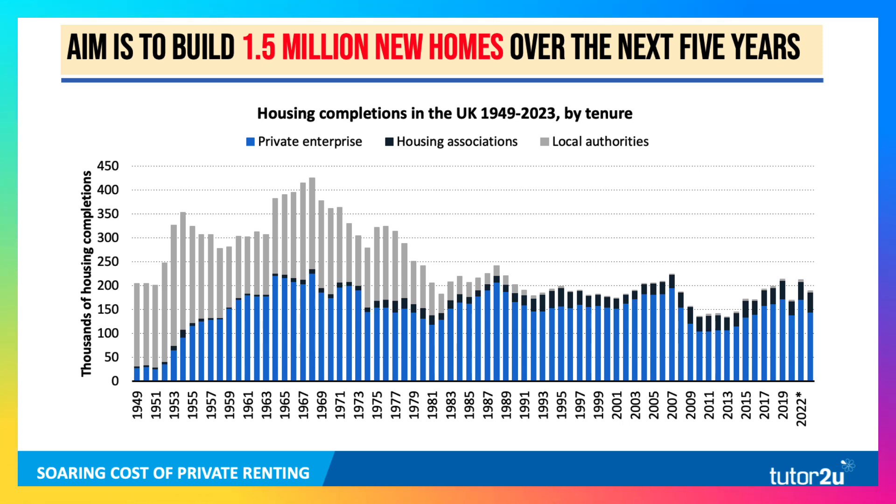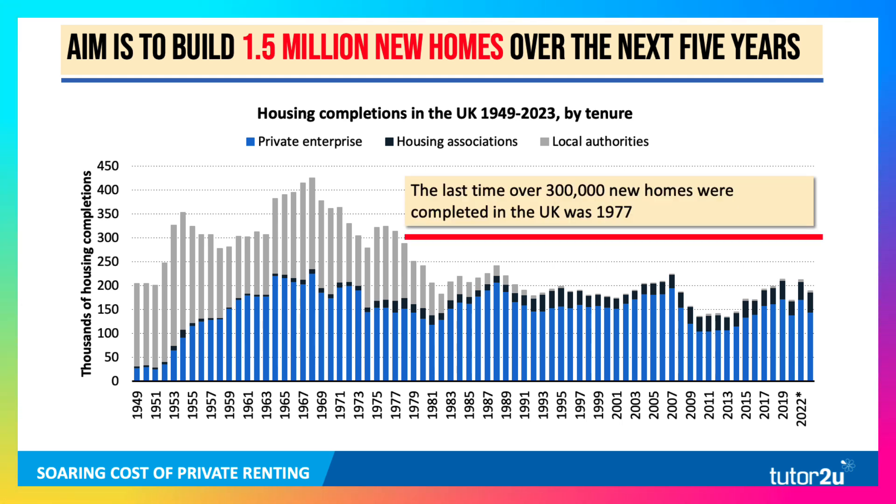Private enterprise now dominates, and housing associations are taking up some of the slack. But clearly, the number of new houses completed has been well below what is needed. The government is targeting 300,000 new homes per year. The last time over 300,000 new homes were completed in the UK was 1977. So getting up to 300,000 new homes completed each year for five consecutive years is going to be one hell of an achievement if they reach it.